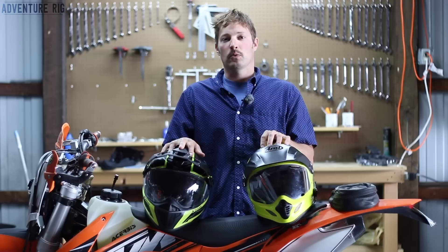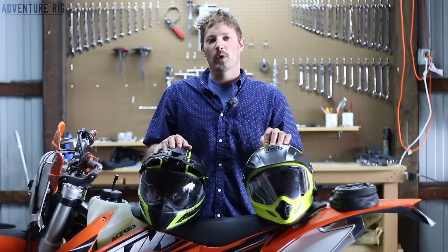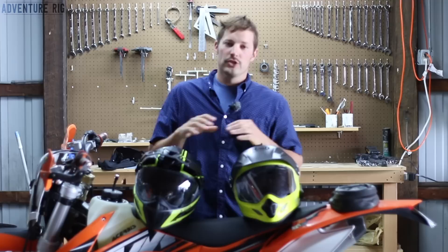Riding with and without earplugs at speeds from 30 to 70 miles per hour, I found the Climb tends to be a little bit quieter than the Arai. As for price, they're really comparable: the Climb comes in at about $550, and the Arai can be found anywhere from about $500 to $550.